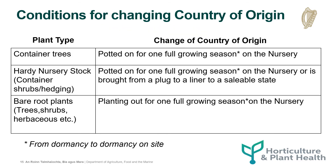The following tables set out the conditions for the change of a country of origin for plants and trees.